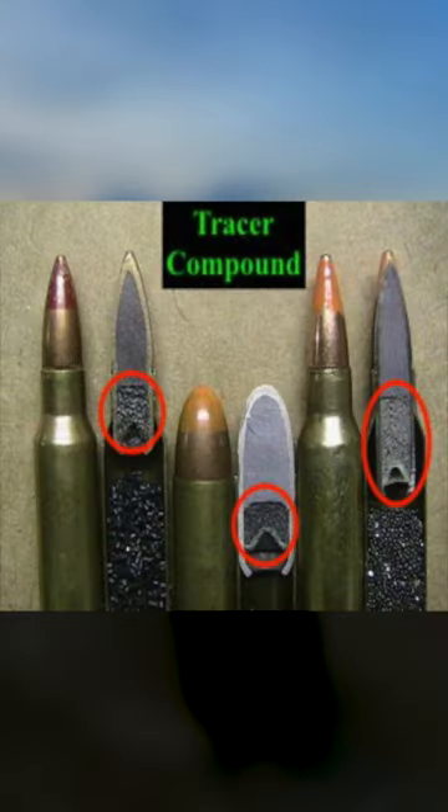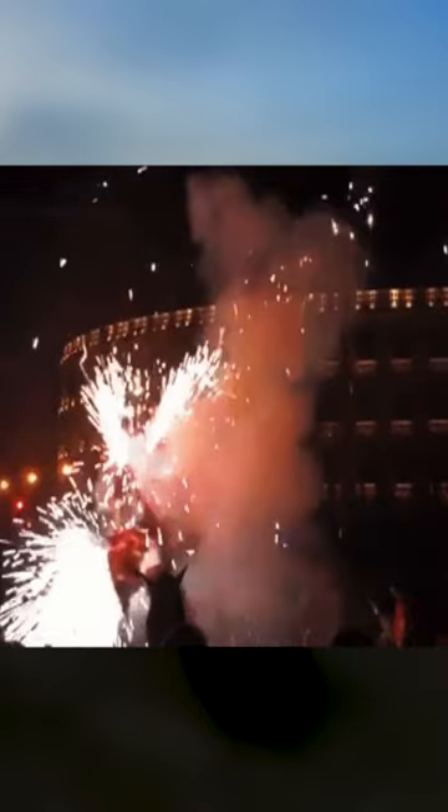Do you know how tracer rounds work? Tracers are a special type of bullet with a small pyrotechnic charge or other luminescent material at the base. When fired, the material ignites and burns very brightly. The bullets leave a trail you can see without the aid of weapon optics, especially at night.